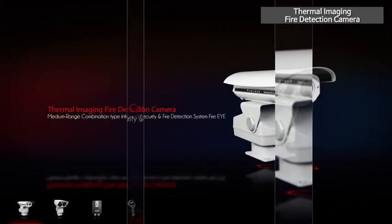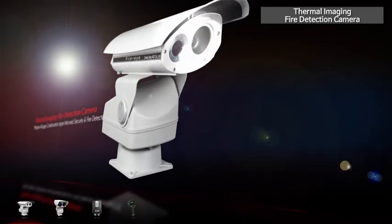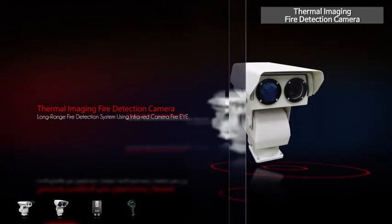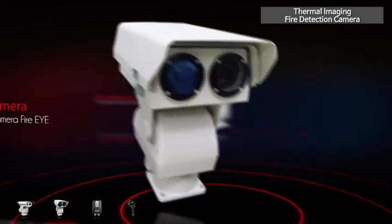Along with our medium-range fire detection camera with its detection distance of 300 meters, we have long-range fire detection camera systems which can monitor the presence of a fire within 2,000 meters and 10,000 meters as the crow flies. You can use either of them according to situations to monitor a fire in a much more efficient manner.